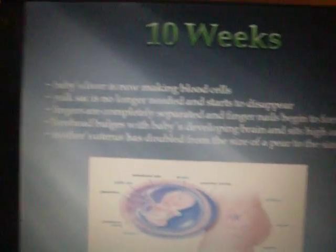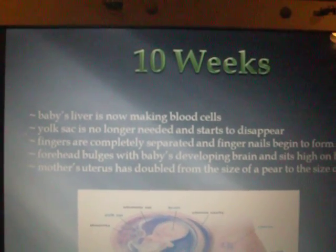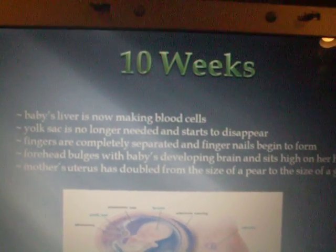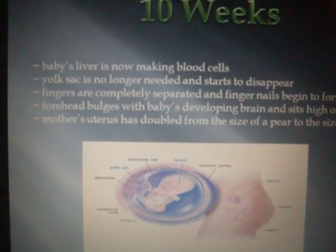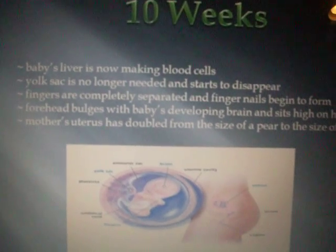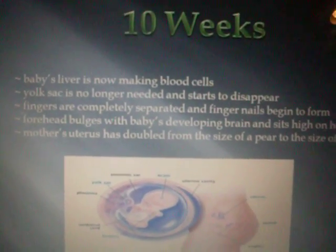10 weeks. The baby's liver is now making blood cells. The yolk sac is no longer needed, and it starts to disappear. Fingers are completely separated, and fingernails begin to form. The forehead bulges with the baby's developing brain and sits high on her head. The mother's uterus has doubled from the size of a pear to the size of a grapefruit.